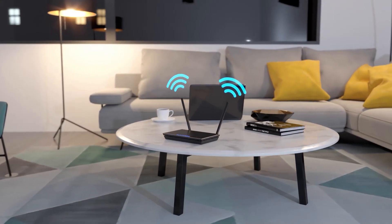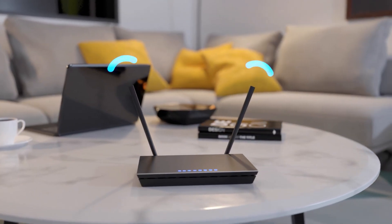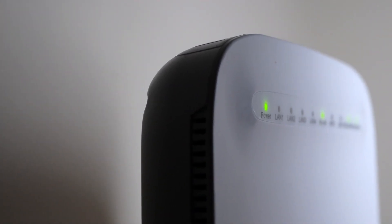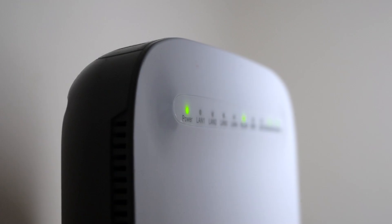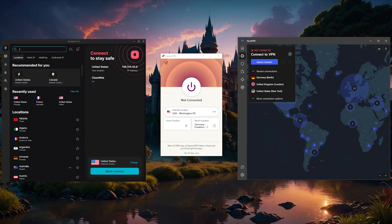Since you can't install a VPN on your Eero router, what you need to do is install the VPN on your current router, or get a router that's compatible with VPNs if the current one you have is not compatible. I've chosen three of the best VPNs you can use for your router: ExpressVPN, NordVPN, and Surfshark, all of which work really well.